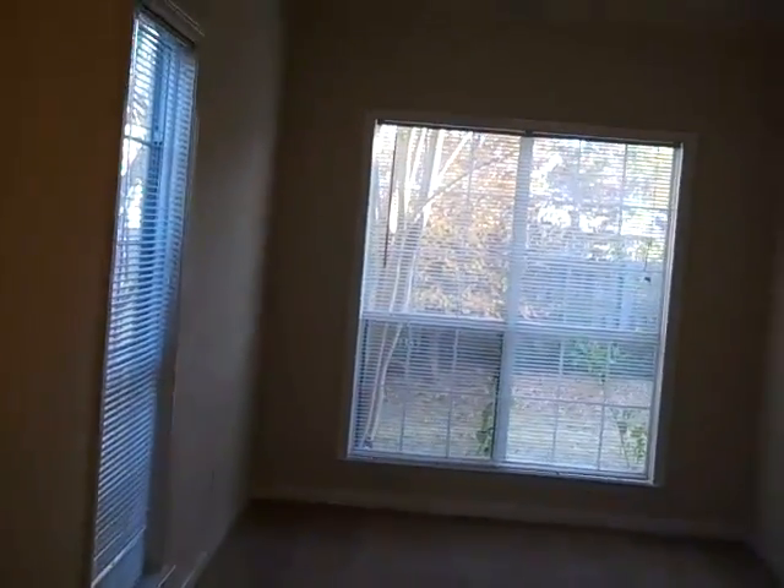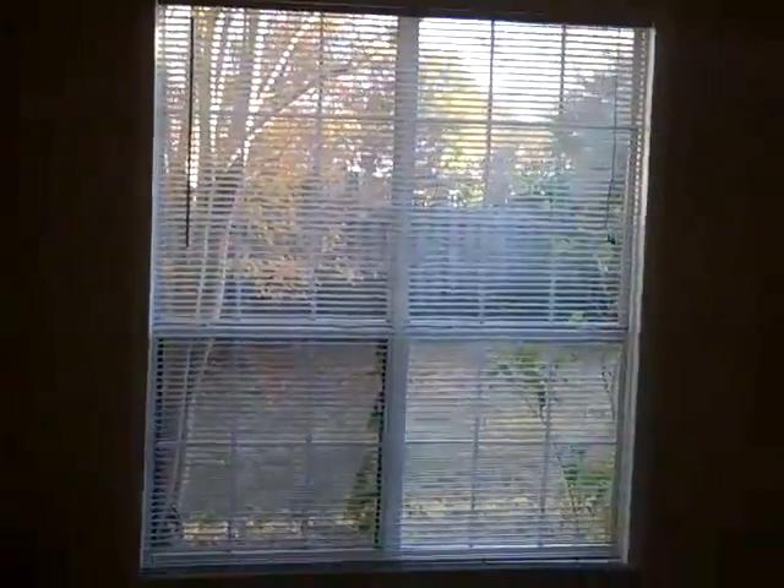Huge master bedroom with a tray ceiling. Plenty of room, and a sitting area — half the master bedroom — for an office or for an entertainment area. Whatever you need.